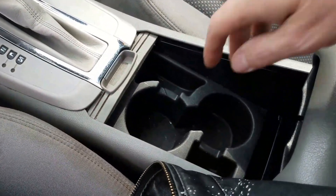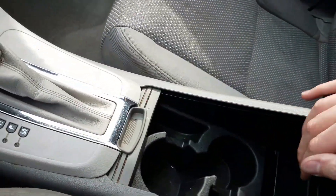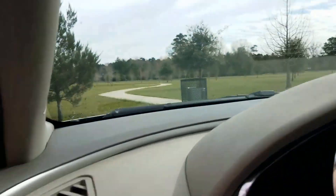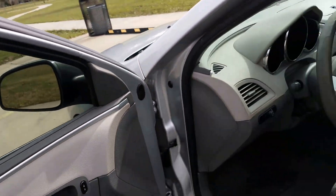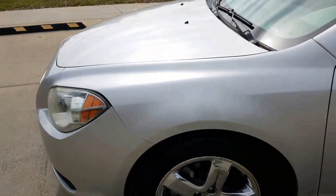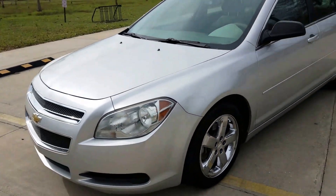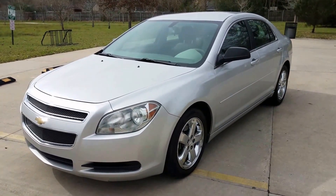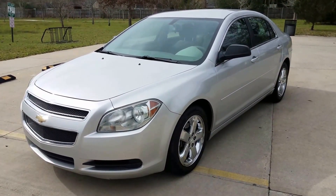Has a little cup holder. It's a good car all the way around. You want to take a closer look? Give me a call. My number is 225-347-6114.